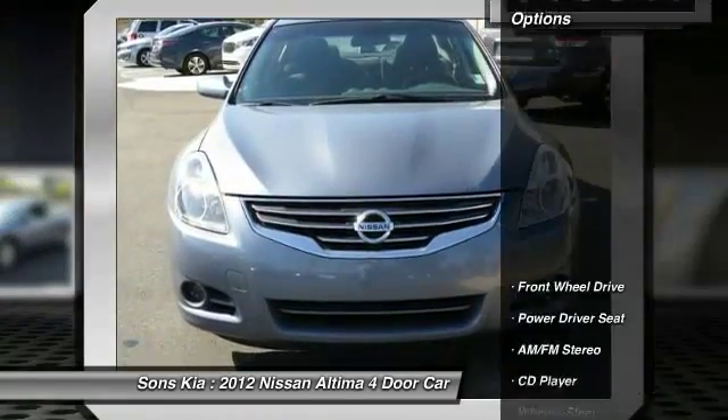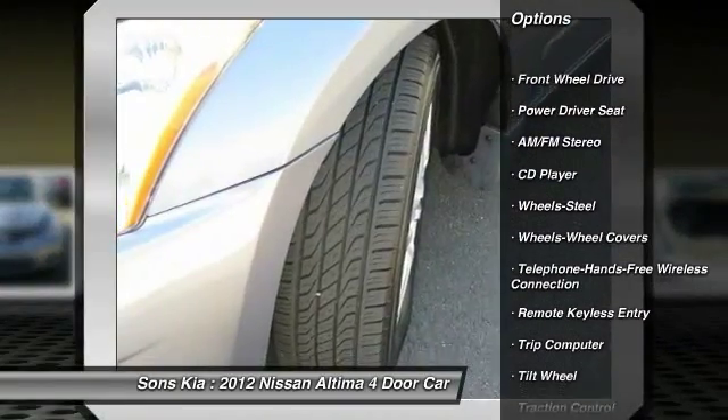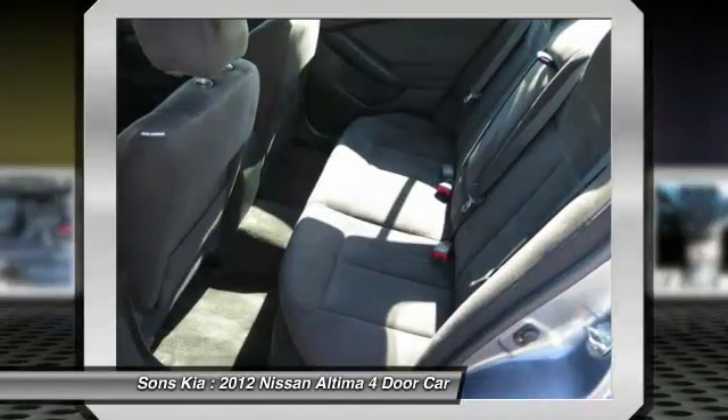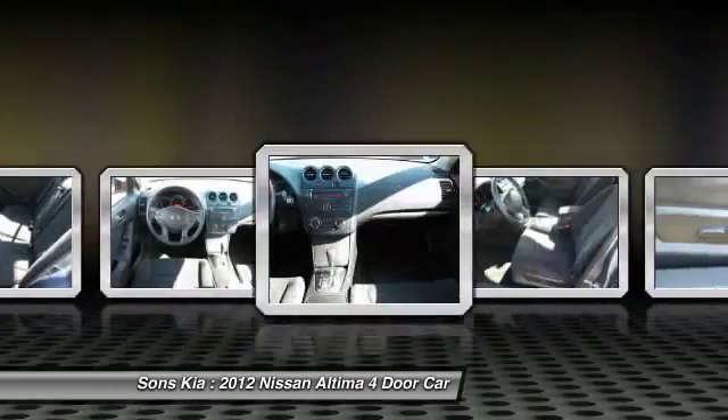Here are some of this vehicle's great options: anti-lock braking system, traction control, Bluetooth wireless data link for hands-free phone, power steering, air conditioning, front cruise control, rear defrost, AM-FM stereo radio, FWD, and trip computer.